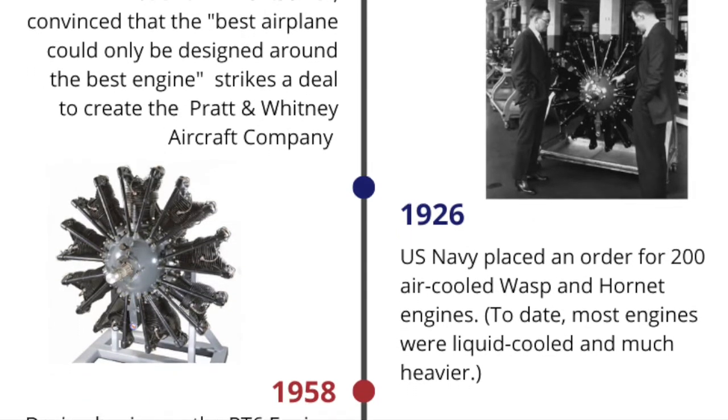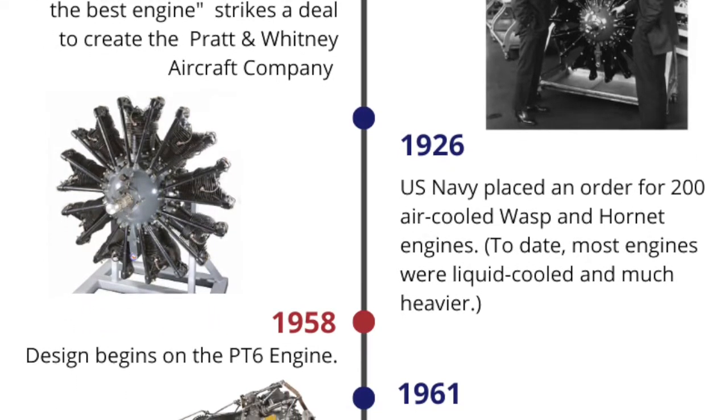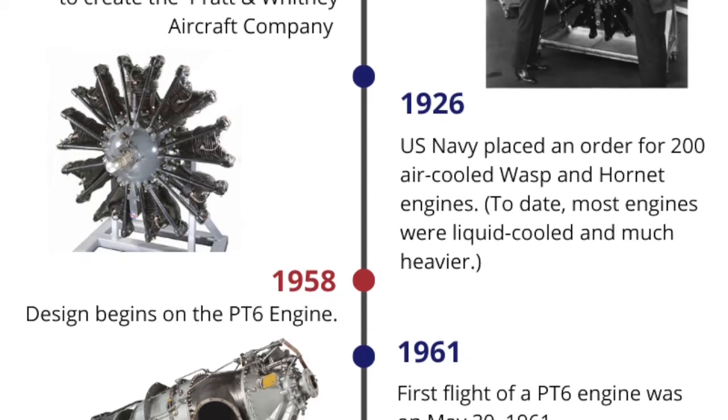1926. The U.S. Navy placed an order for 200 air-cooled Wasp and Hornet engines. To date, most engines were liquid-cooled and much heavier.